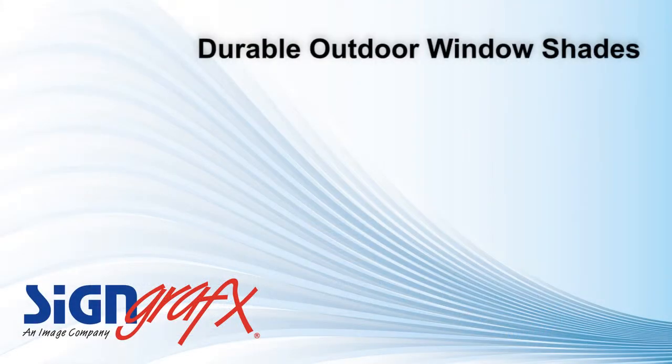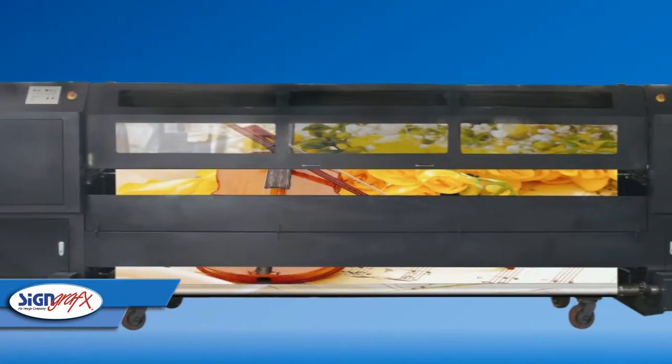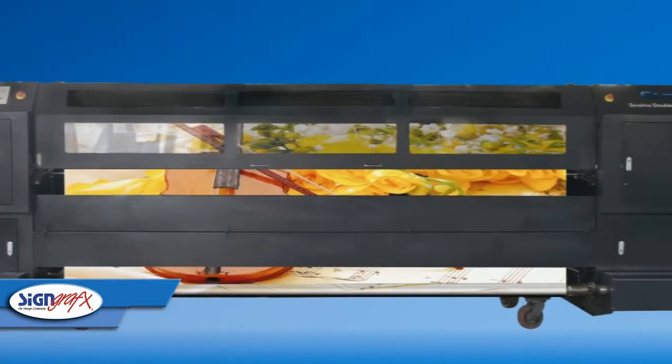One thing you should also look for when purchasing outdoor window shades is durability. With SignGraphics.com outdoor window shades, you don't need to worry about whether they can stand up to the elements. Our window shades are made from a vinyl-coated fabric that will not rot or mildew when left outside. The solvent inks we use to print your window shade will also ensure years of attractive service in your home.